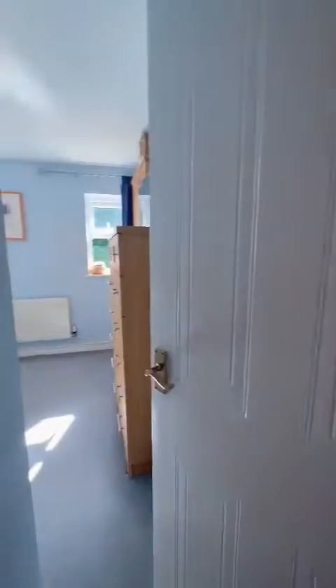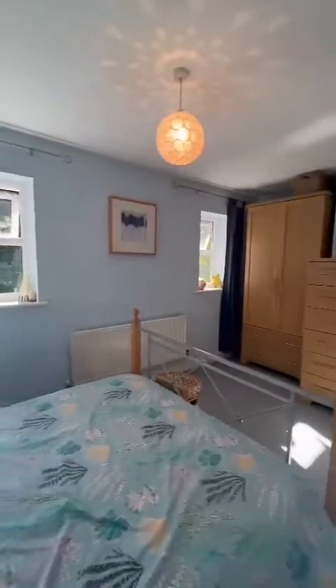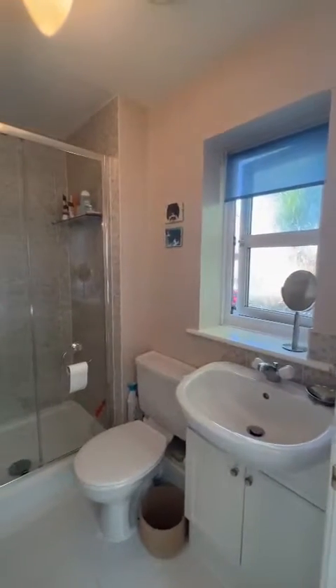And then finally we have the master bedroom here. Really lovely, really bright in here with the two double glazed windows, as you can see. Great space, with a lot of furniture as well. And if I spin around, it's this magnificent en suite — it's got a double shower in here, and a toilet and sink as well.